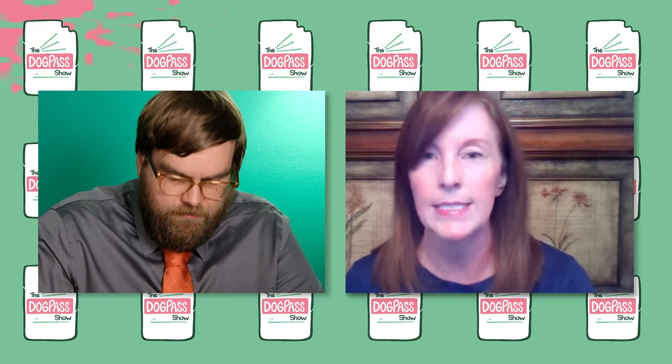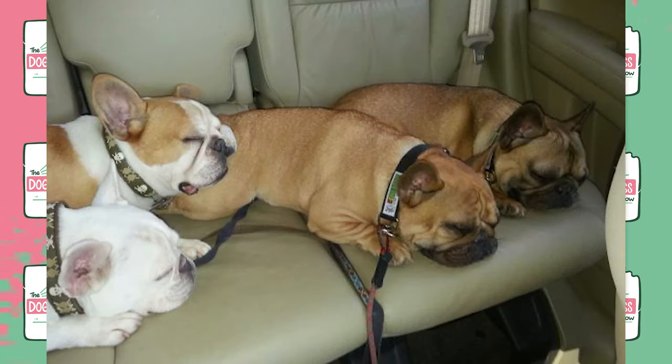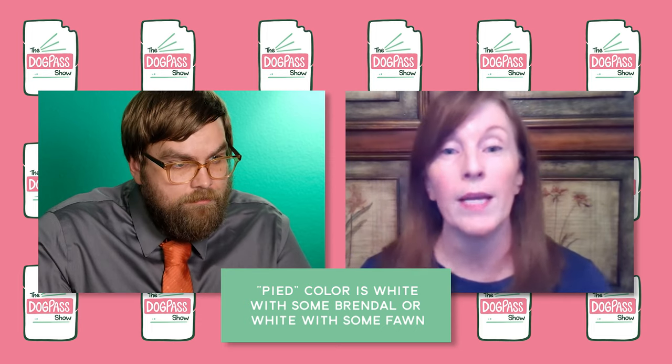There are standard colors from the American Kennel Club: cream, brindle — which is a black and brown mix — fawn, white, and pied, which is white with brindle.